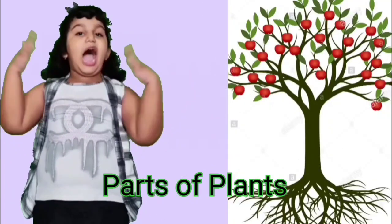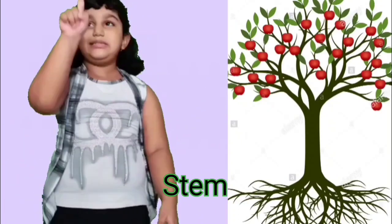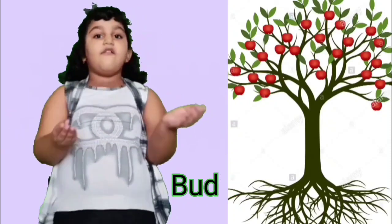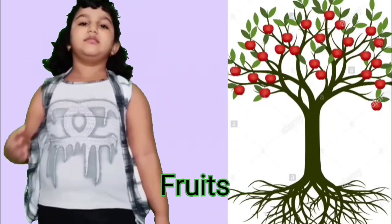Let us see parts of plants. I will start from down. Roots, stem, leaves, buds, flowers and fruits. These are parts of plants.